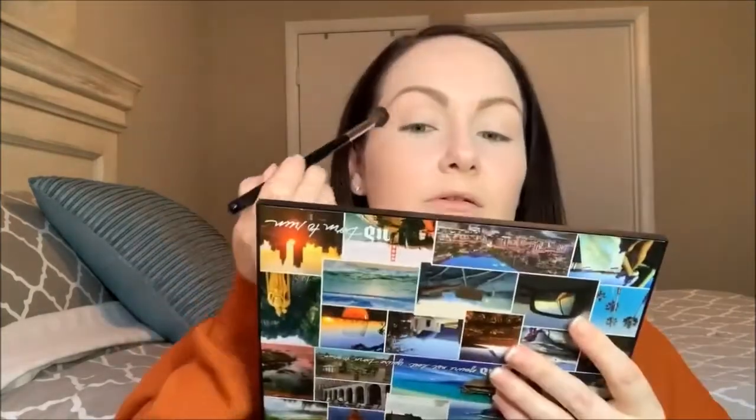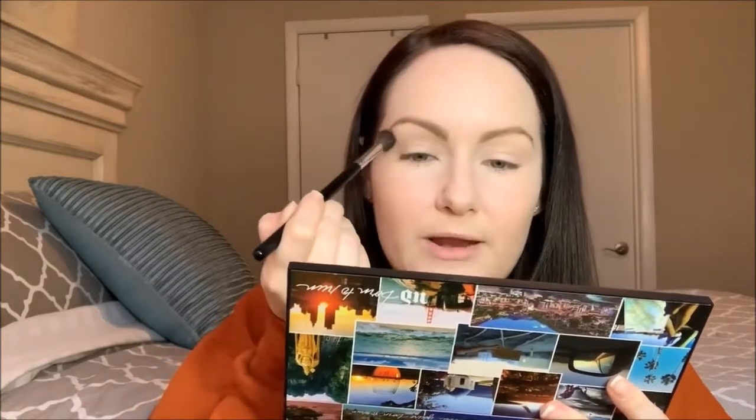I've blown that all over for a good wash of transition shade. Then I'm going to go in with Rip, which is the shade right here — it's a little bit darker and a little bit warmer. On the same M504 brush, tap off the excess. I'm keeping this on the outer V and in the crease, just a little bit more precise than the first transition shade.